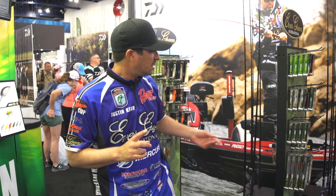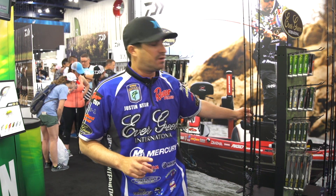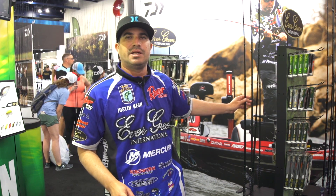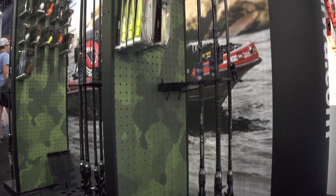We got a flipping rod, which is a 7.11 heavy-duty flipping rod. We got a jig rod that's 7 foot, and we have two spinning rods — 6.11 and 6.9 — and one jerkbait rod.